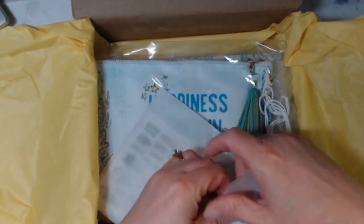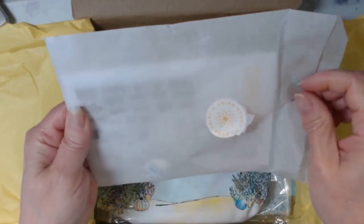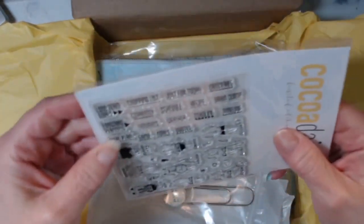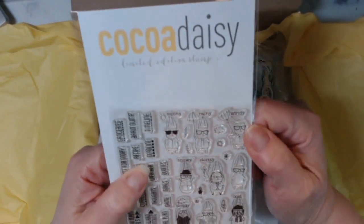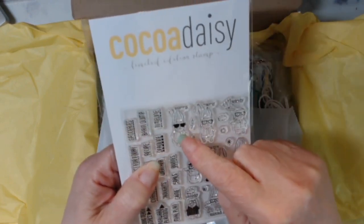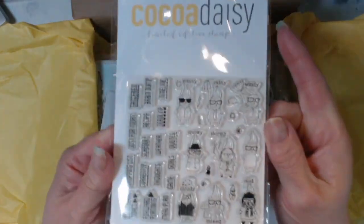I did order a few extra things. We'll open this first because this looks like the extras. I wanted weather stamps because when I order stickers, sometimes I run out — like the sunny sticker from one company, I'm already out of the sunny. So I wanted to be able to use stamps instead.